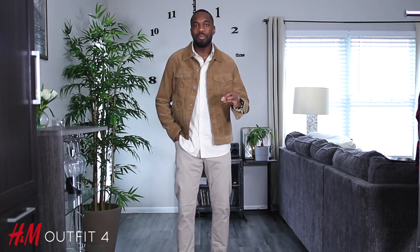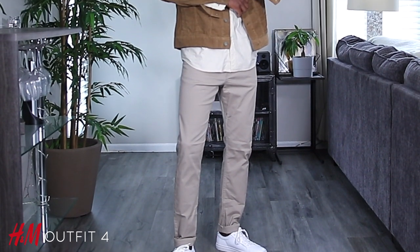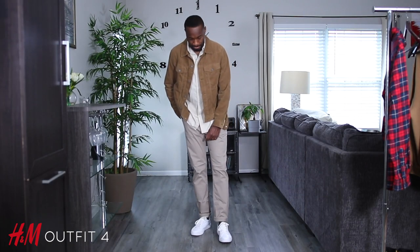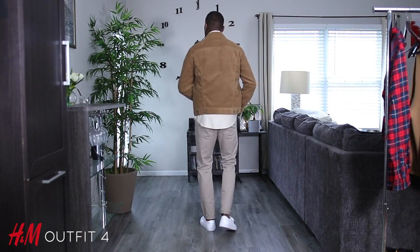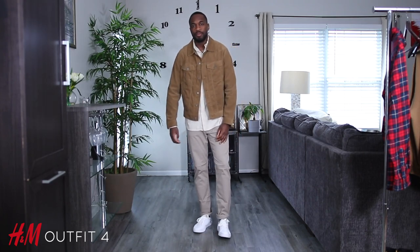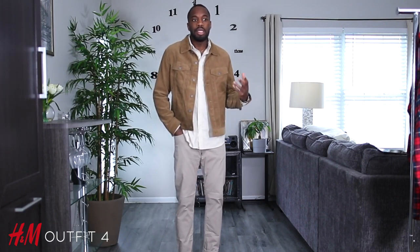With outfit number four, I wanted to play with more of those earth tones. We have some tan pants, a light beige button-up shirt, and a beige corduroy trucker jacket. The white sneakers just kind of break it up a little bit. As you can see, it's slightly monochromatic — I'm really digging the overall color balance of this particular fit. The pants are slim in a size 32, the shirt is a size medium, and the jacket is a medium as well. What I like about the shirt most is simply how light and breathable it is. The white sneaker may not be the first choice for fall, but if the weather isn't super bad or rainy, it's an option you can get away with.